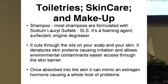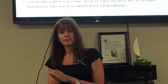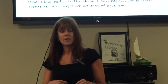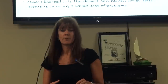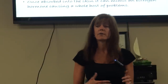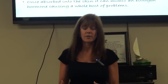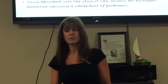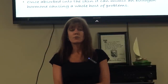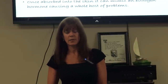Anything that you put on your skin is absorbed directly into the bloodstream. When you eat something toxic — for example, too much alcohol — it goes through your liver and your liver helps to detoxify your system. But when you put something on your skin, it goes directly into your bloodstream and you don't even have that protection that the liver provides.